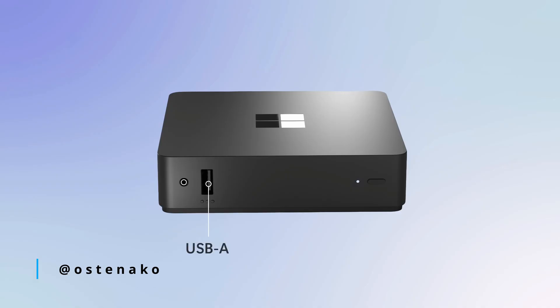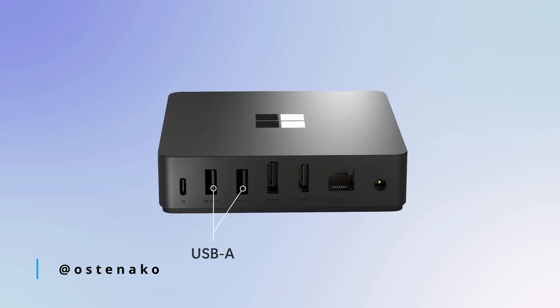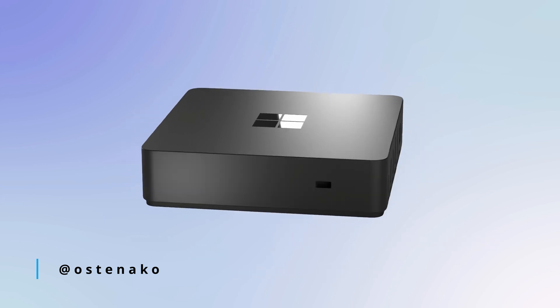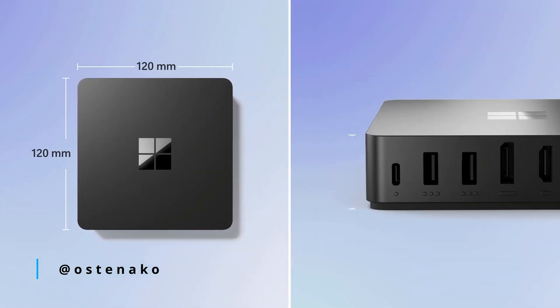Next, let's look at connectivity — because what's a mini PC without the right ports? The Link has plenty to offer: USB-A, USB-C, HDMI, DisplayPort, Ethernet, and even Wi-Fi 6E and Bluetooth 5.3. This makes it perfect for setups with multiple monitors or modern wireless peripherals. You can plug it into your monitor, mouse, and keyboard and be up and running in minutes. Compare that to a Chromebook, which might feel limited with fewer ports, or even Lenovo's thin clients that lack Wi-Fi 6E. The versatility is great, but if you constantly swap out external devices or need advanced hardware expandability, a traditional desktop might be a better fit. Still, for its size, the Link delivers.